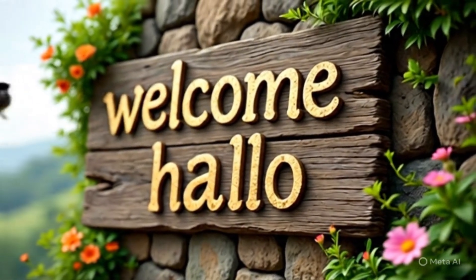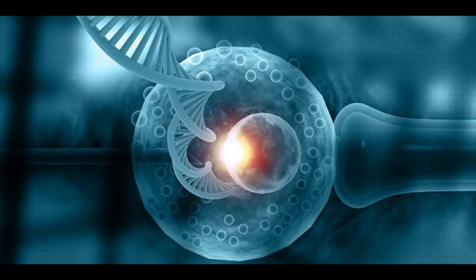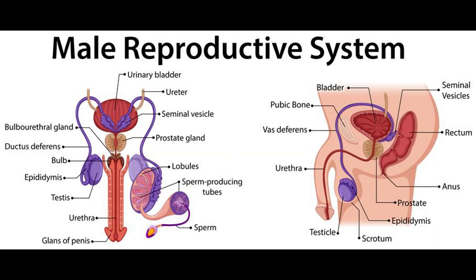Hello, and welcome to this lecture on the human reproductive system. Today, we'll explore both the male and female reproductive systems, their main organs, functions, and how hormones control their activities. By the end of this lecture, you'll have a clear understanding of the foundations of human reproduction. Let's get started.